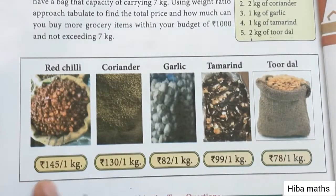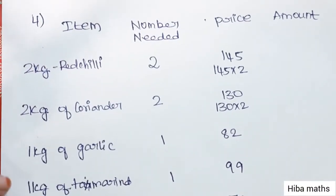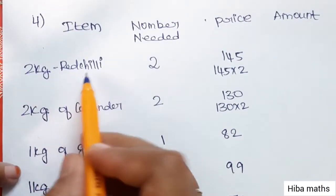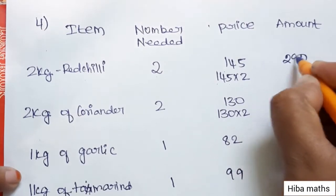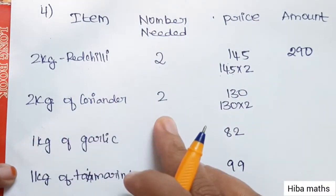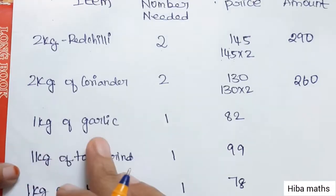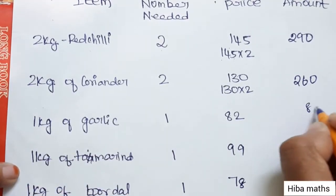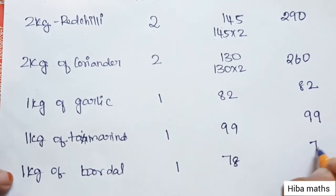Red chili is 145 Rs per kg. Coriander is 130 Rs per kg, so 2 kg is 260 Rs. 1 kg of garlic is 92 Rs. 1 kg of turmeric is 99 Rs. 1 kg of tor dal is 78 Rs.